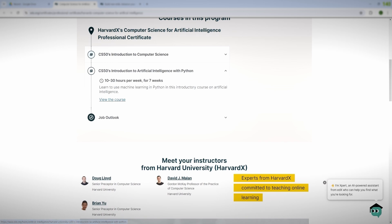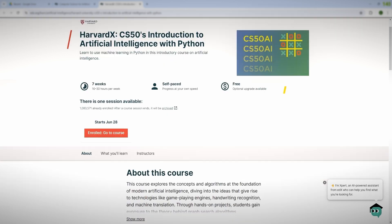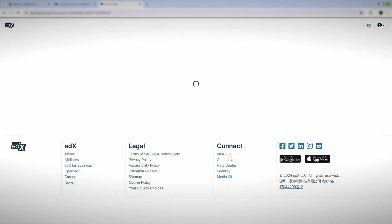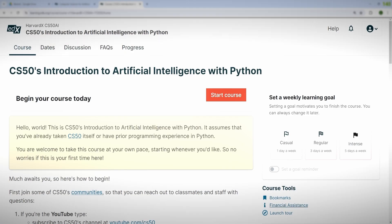For demonstration I want to show you the Harvard CS50 Introduction to Artificial Intelligence with Python. You can see a screen that says 'Free optional upgrade available,' which means you can actually enroll for free, go through the basic material, and it also means financial aid is available for the course. The main difference between the free version and the paid or financial aid version is that you'll get graded assignments and you'll also be able to get the final certificate.